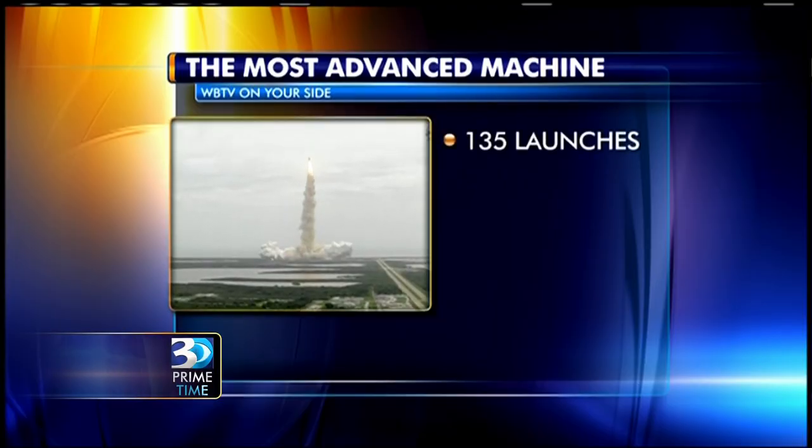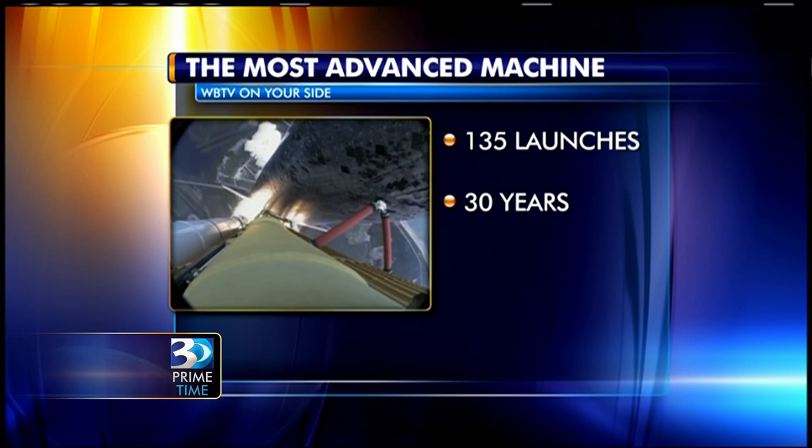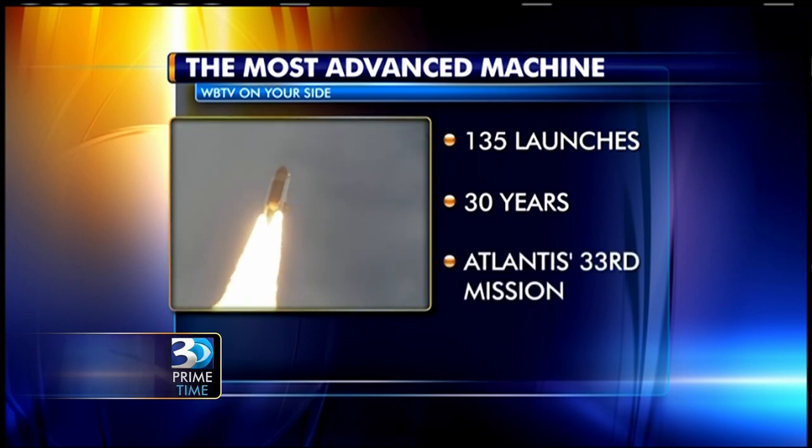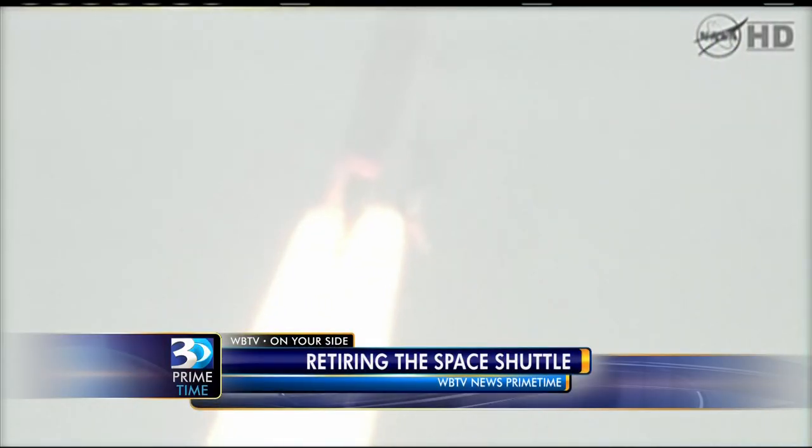This Friday, after 135 launches over 30 years, the space shuttle will never streak into the sky again through heavy clouds. Atlantis rocketed into orbit this morning. This is Atlantis' 33rd mission. It's been in service for 26 years.